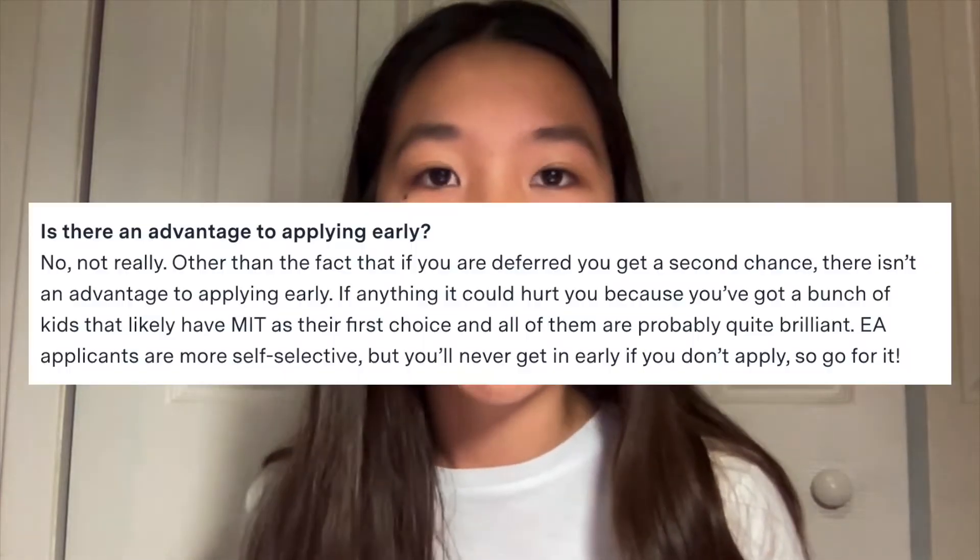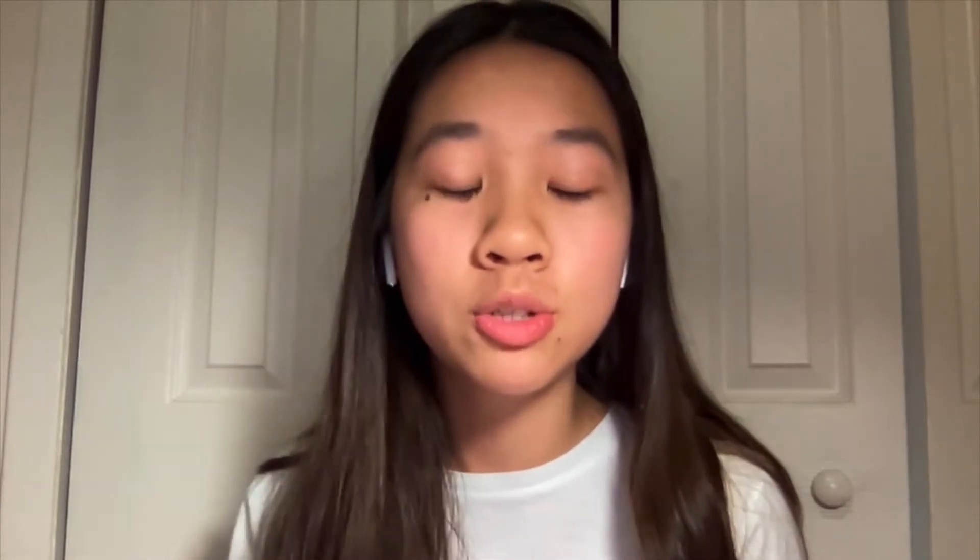From what I've heard in the college admissions community, early action doesn't provide the same boost as early decision. For example, MIT's admissions blog admitted that acceptance rates are very similar between their early and regular decision pools. Some selective schools like Harvard and Princeton offer something called Single Choice Early Action, which allows you to apply early but restricts you from submitting early applications to any other institution.